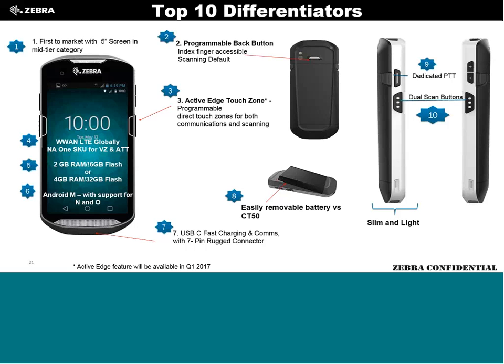The unit is about 100 grams lighter than the Honeywell CT50 and about 100 grams lighter than the TC7X. It's a little lighter than the TC55 with the heavy-duty battery. Country availability and timing are listed in the PMB — very important to know when each country certification will be completed for your customers.